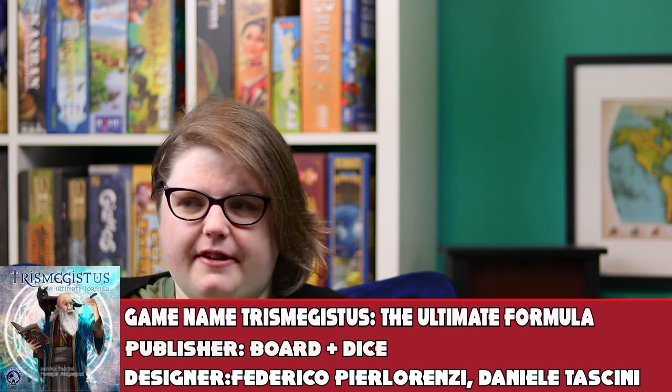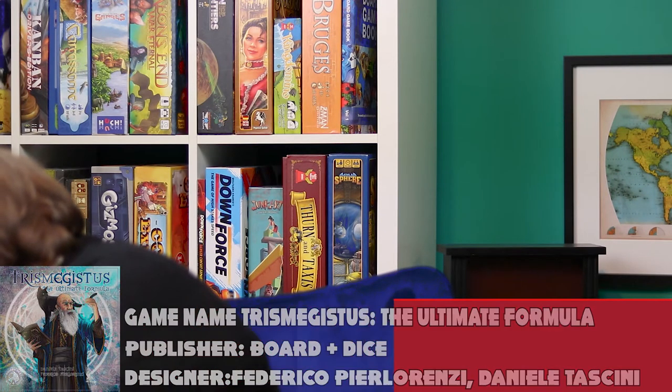The second thing we bought alongside Bora Bora is Trismegistus, from Board and Dice Games — the same people who made Teotihuacan. I haven't played this yet. I've heard very conflicting things: that it's overly complicated, that it gets boring after a couple of plays, but nonetheless people seem to be enjoying it. I quite like the theme and got it for a really reasonable price. One of the designers has worked with Simone Luciani quite a bit, and we quite enjoy those collaborations, so there's a lot of hope here for Trismegistus.